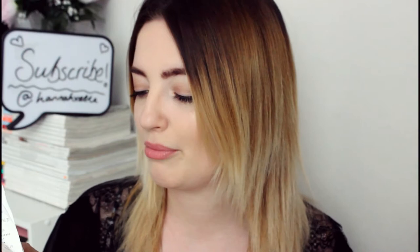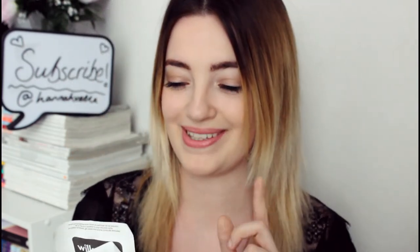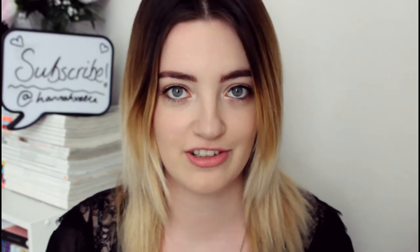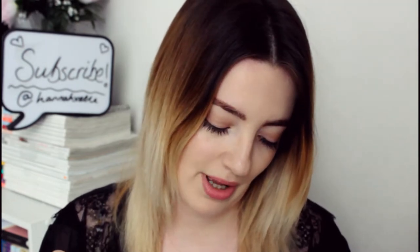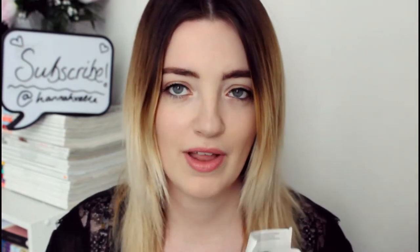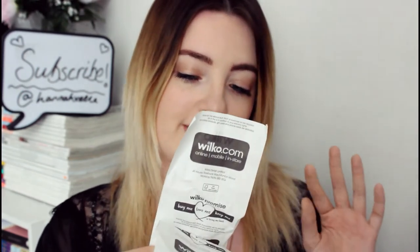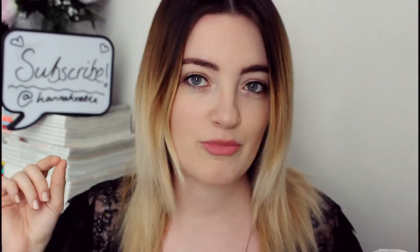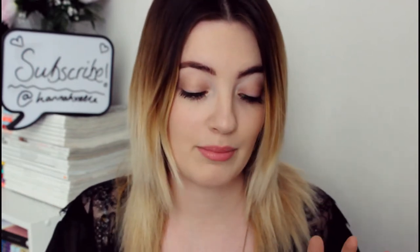I actually bought this makeup quite a long time ago — today is June the 12th, I bought this on May the 2nd. This is the finished look and I'm going to show you how I came to get this look in a minute, but I'm just going to run through the products. This was 20 pounds 16 pence. I've got my little receipt here so I can tell you just how much everything was.